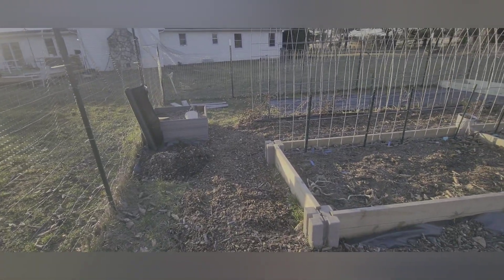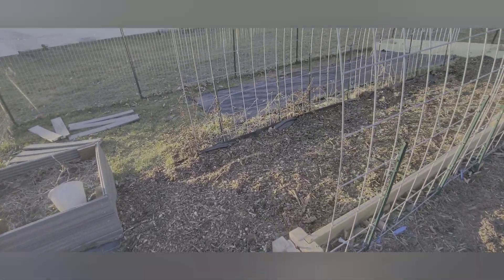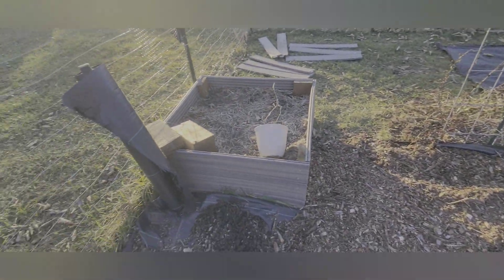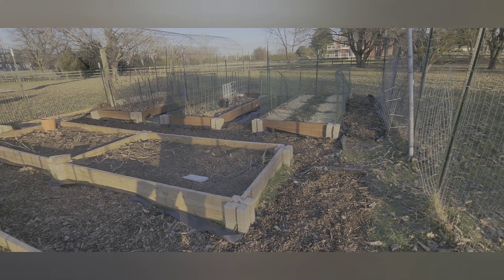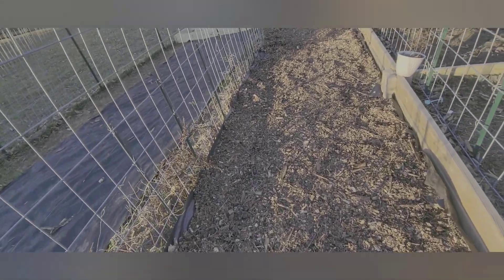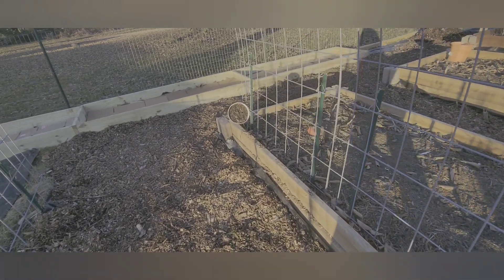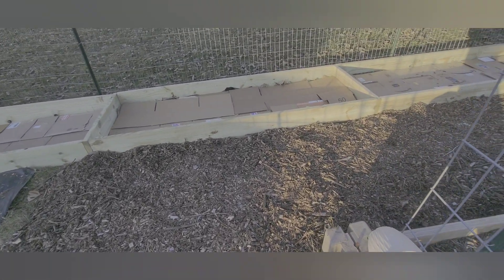I think this is where the video actually started. They had laid out the black weed tarp over there and they actually did it all around the garden on all the walkways for the most part, and then they covered it with some mulch. So hopefully it'll keep some of the grass from growing up the side. We'll see — probably have to put some more down.